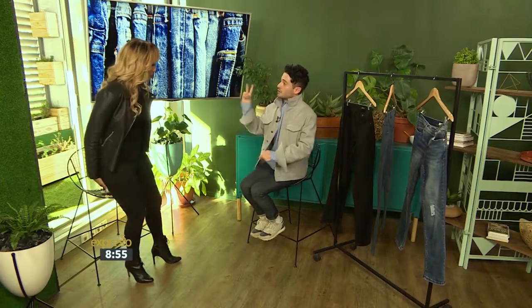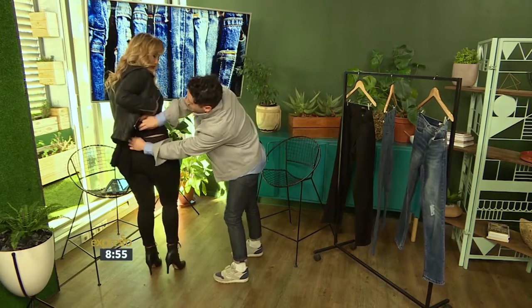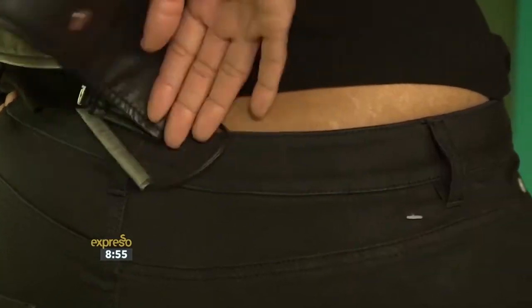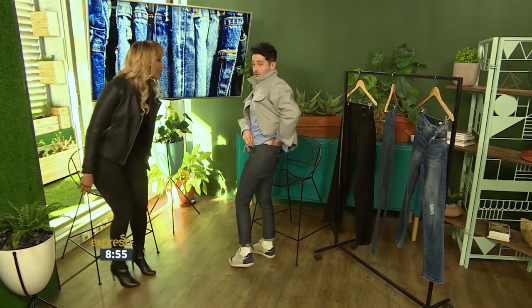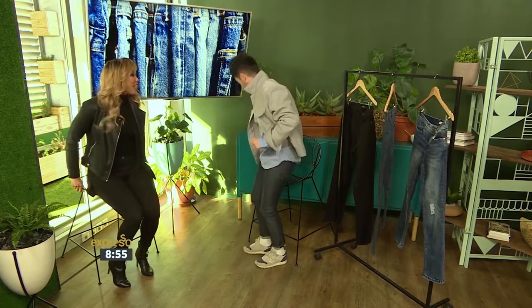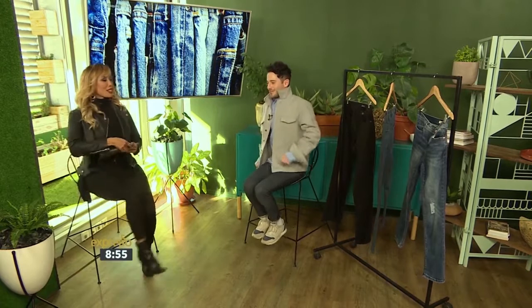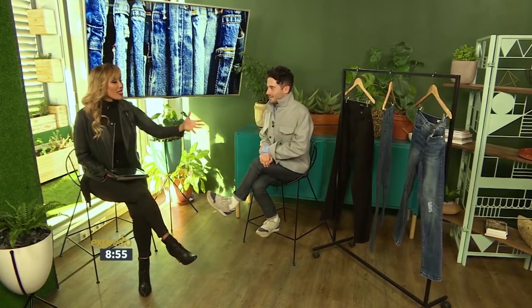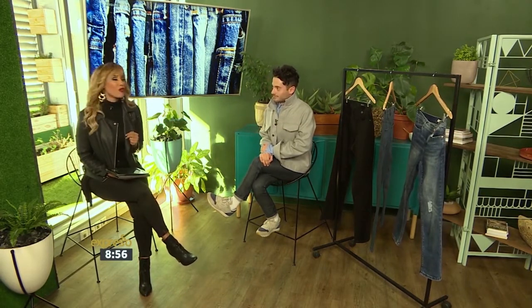Rule number three is the two-finger test. Here at the waistband, you don't want to be able to fit more than two fingers in at the side. If you fit three or four, it's the wrong size denim. Thank you so much Nick for being here and showing us how to pick the right jeans for our body type and those tips for fit.